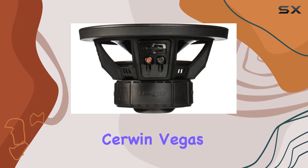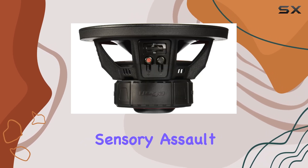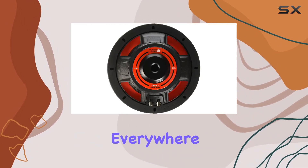With Sirwin Vega's legacy of innovation and excellence in high-performance audio, the V82DV2 is sure to deliver an unmatched, sensory assault experience, promising decades more of top-tier audio excellence for car audio enthusiasts everywhere.